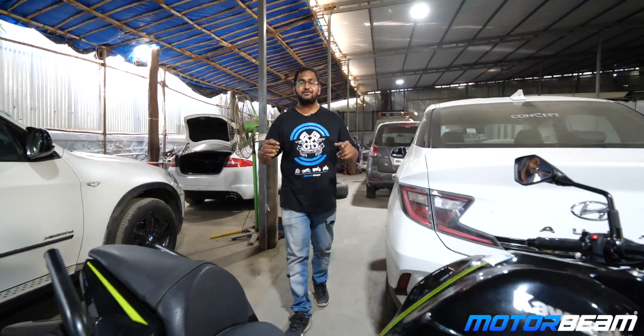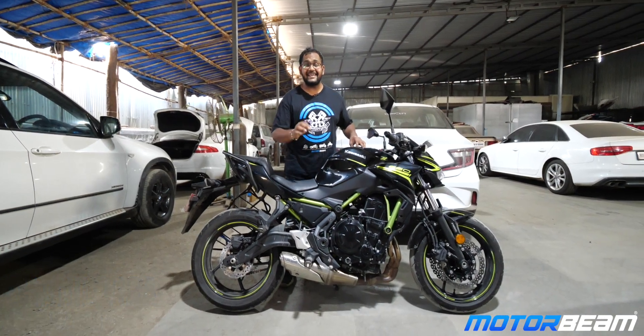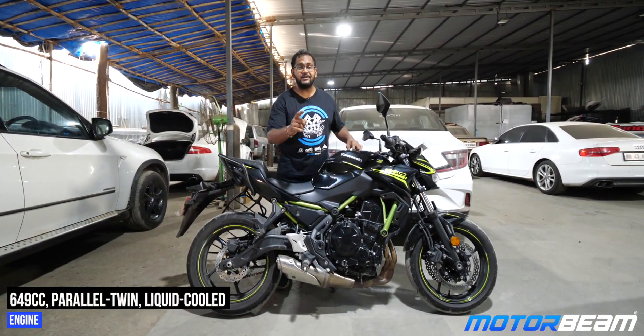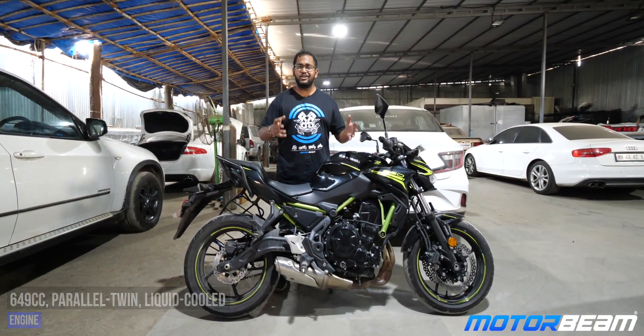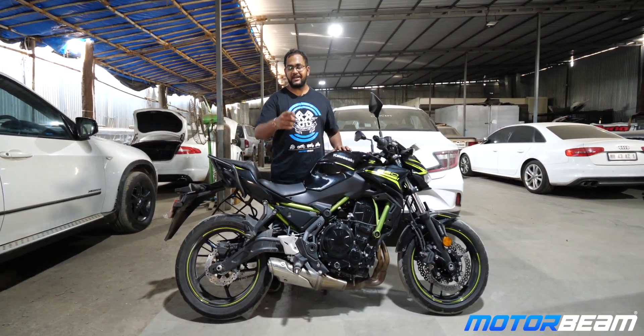Hello guys and welcome to MotoBeam. Today we have got the Kawasaki Z650. This is the most affordable naked parallel-twin motorcycle you can get from Kawasaki in India. Today we are at D&O Motorsports and with the race division, let's get on to the Dyno and find out the numbers that you get on the wheel.